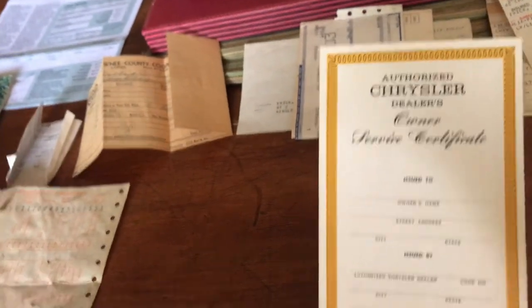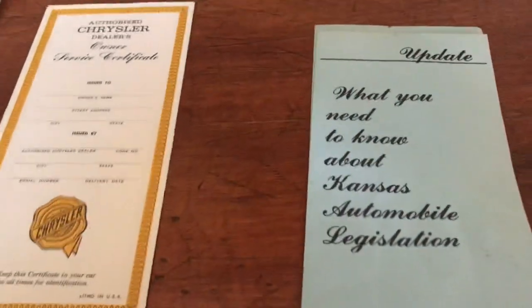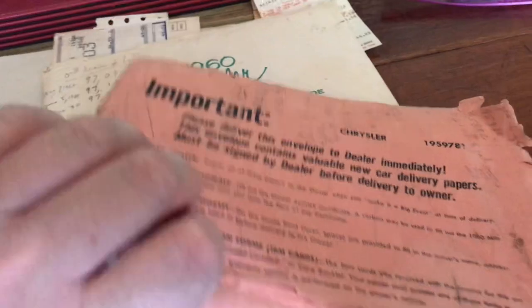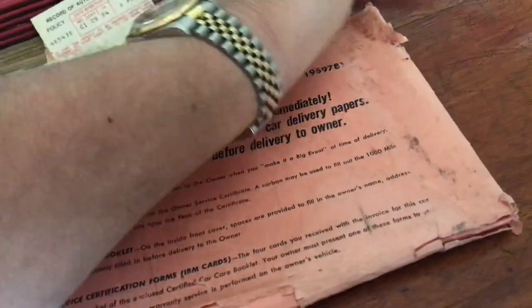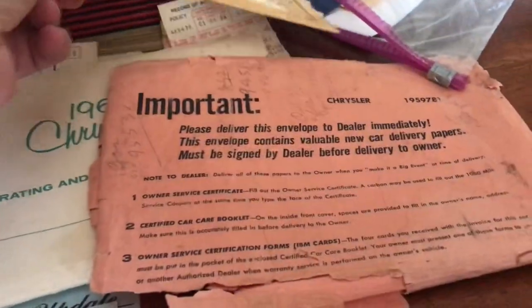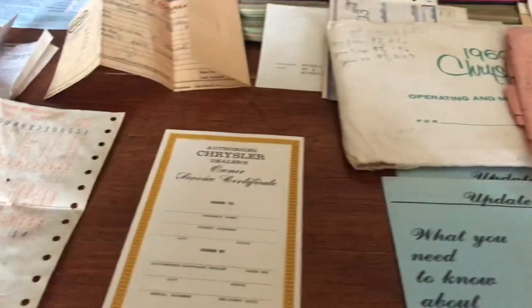There's a whole stack of registrations from the 1980s as well. There's also this little book relating to the owner service certificate and some updates on Kansas automobile legislation. It all came in its original envelope, and then in another different envelope, all stored in a plastic bag.